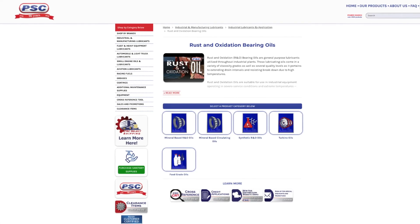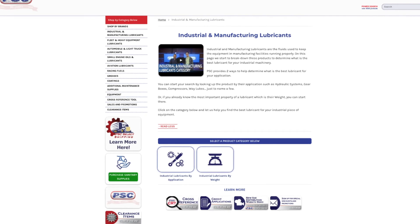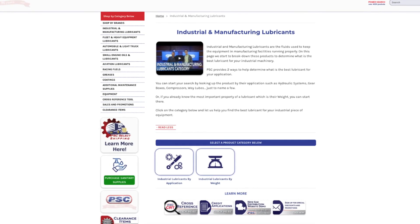Perfect. And you can find all of these turbine oils within the rust and oxidation oils category under industrial and manufacturing lubricants by visiting petroleumservicecompany.com. And if you have any questions, be sure to reach out to us via phone, email, or chat. For Petroleum Service Company, I'm John, and with me is Susie — thanks for watching. Thanks, guys.